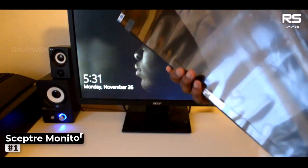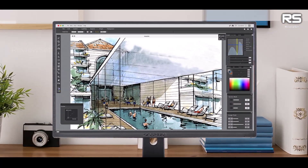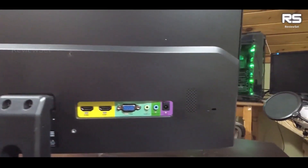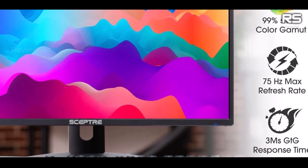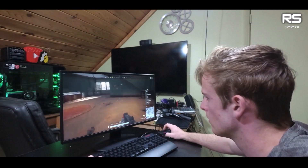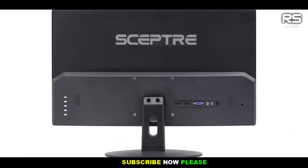Number 1: Scepter 24-Inch Monitor. The monitor boasts an impressive combination of aesthetics and functionality. Its ultra-thin metallic chassis, complemented by minimal bezels, contributes to a sleek and modern design that enhances the overall visual appeal. This focus on design doesn't come at the expense of performance, as the monitor offers a 75Hz refresh rate, which ensures smoother visuals compared to standard 60Hz displays, particularly advantageous for gaming or video playback where fluid motion is essential.